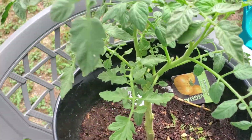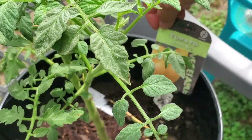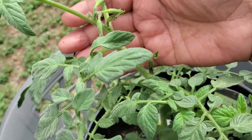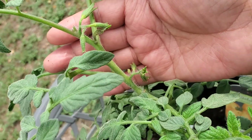This is my tomato — that's a lemon boy. And it already has some starting to blossom.